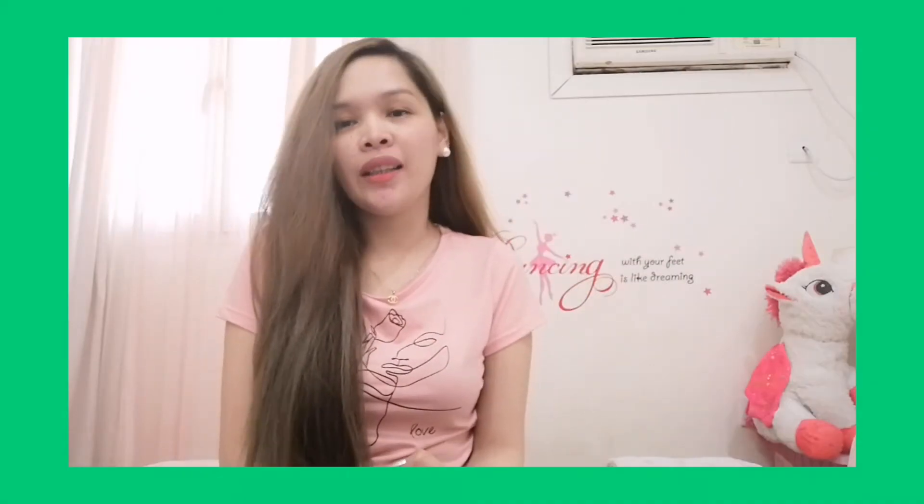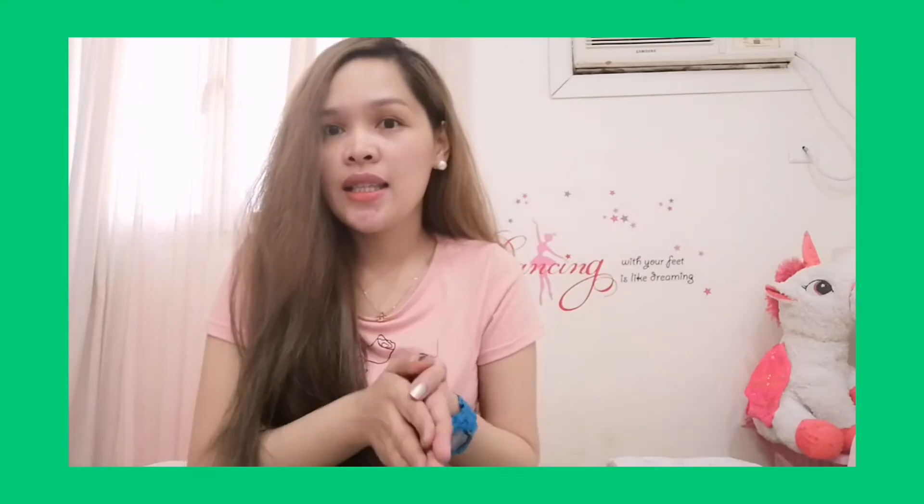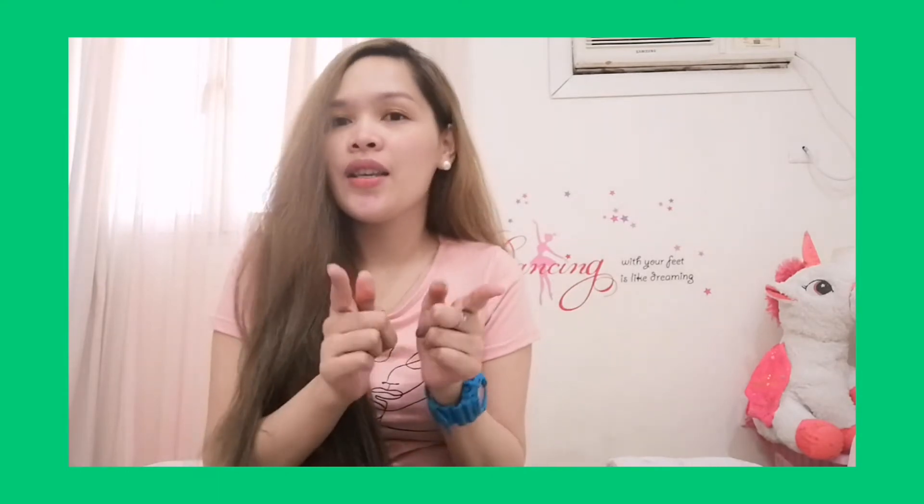Hi everyone! Welcome back to my channel. This is Lars of Lives. For today's video, I'm going to share the best Korean skincare that I tried. So if you are looking for skincare, especially if you are oily or acne-prone skin, this skincare is good for you.